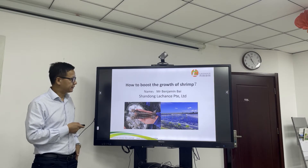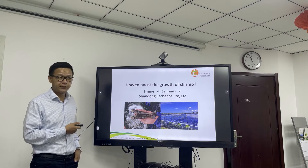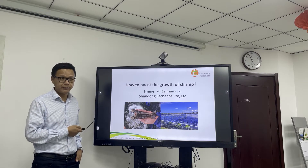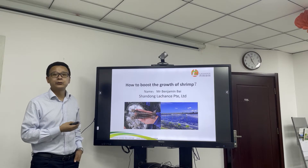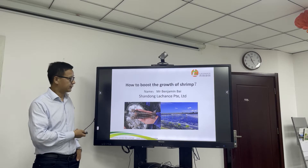Why did I give this talk? Because we got quite a few feedback from South America, like Ecuador, Mexico, and also Southeast Asia. After 70 days, the shrimp still only reached 10 grams, which means the growth is very, very low. That's why they requested this topic.